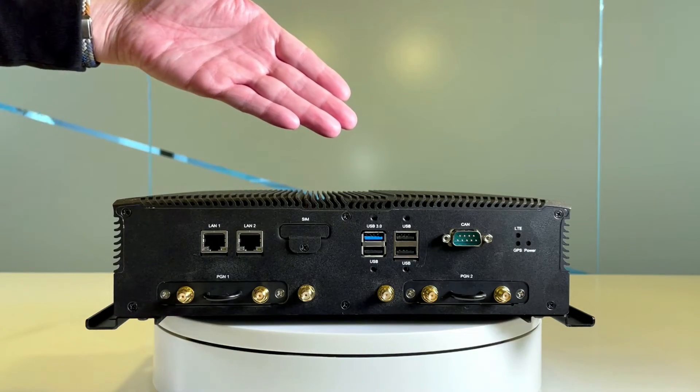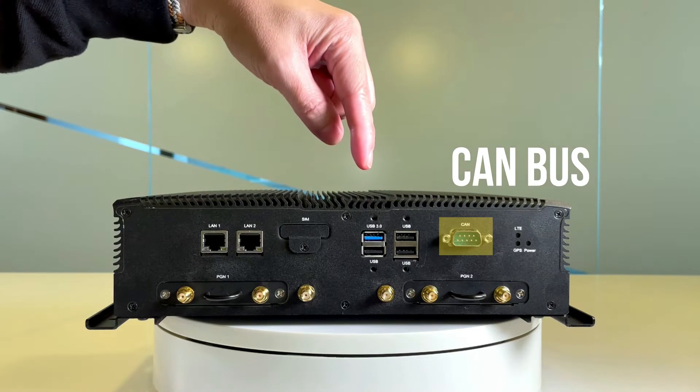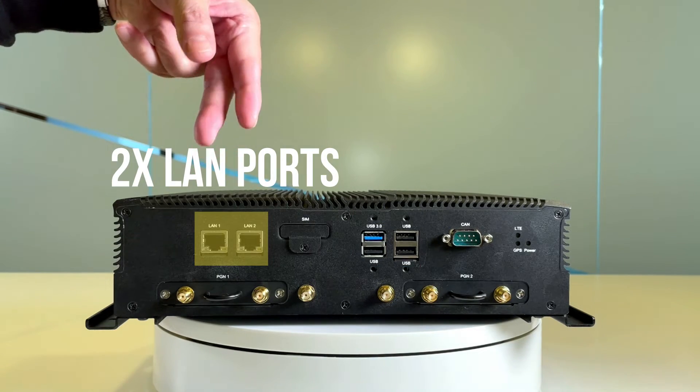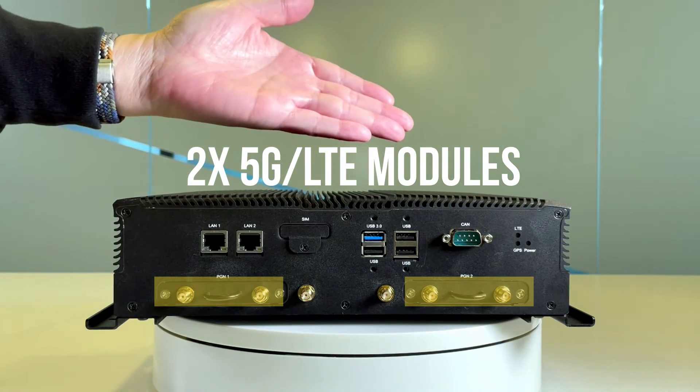On this side of the ISD V330, it features one CAN bus port, three USB 2.0, one USB 3.0, a SIM card slot, two LAN ports, and two module slots to support LTE and 5G.